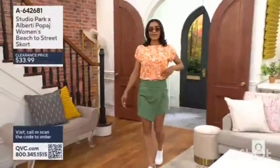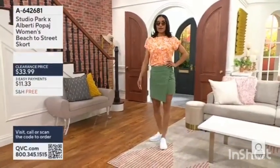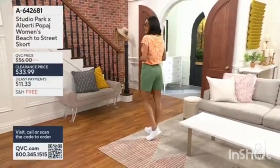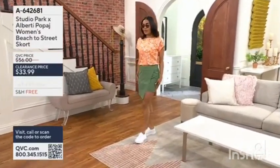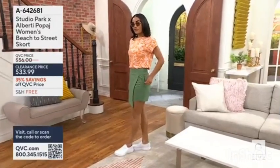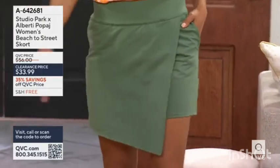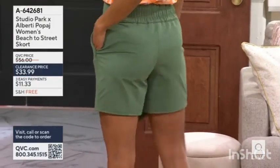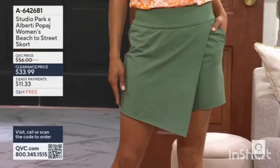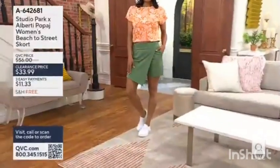Alright, if you're just tuning in, it's Fri-Yay Fashion Deals. I'm Leah, your host, and we're going to talk next about something that was a collaboration from another host here at QVC, Alberti Popaj. For his Studio Park collaboration, he did this women's beach-to-street skort — with a little asymmetric panel on the front, cute little shorts underneath. It's the kind of thing that would take you beach-to-street for spring and summer time.